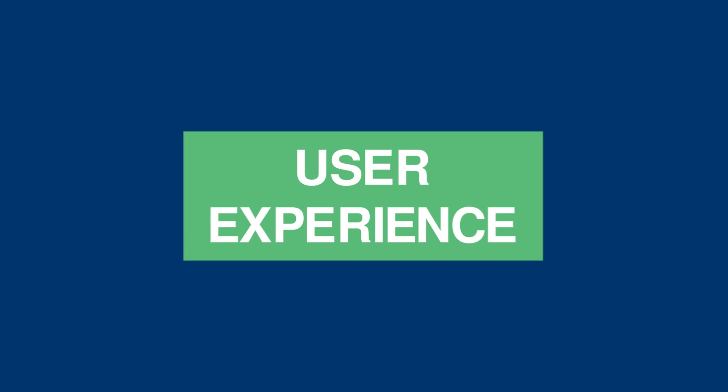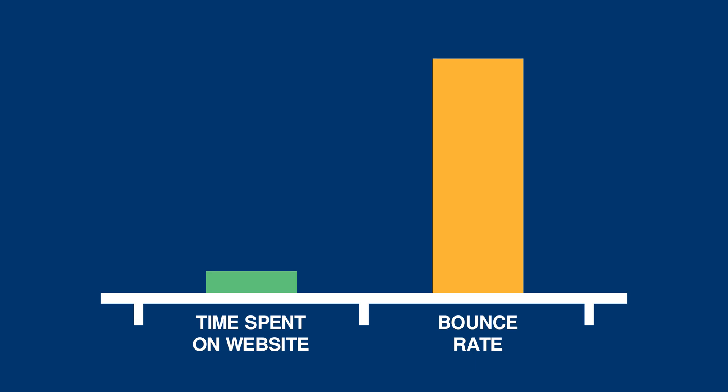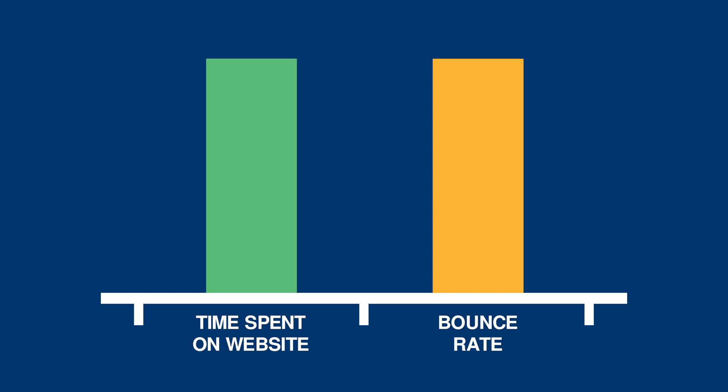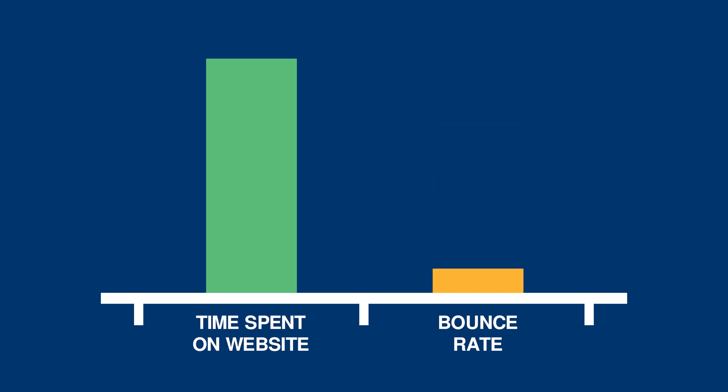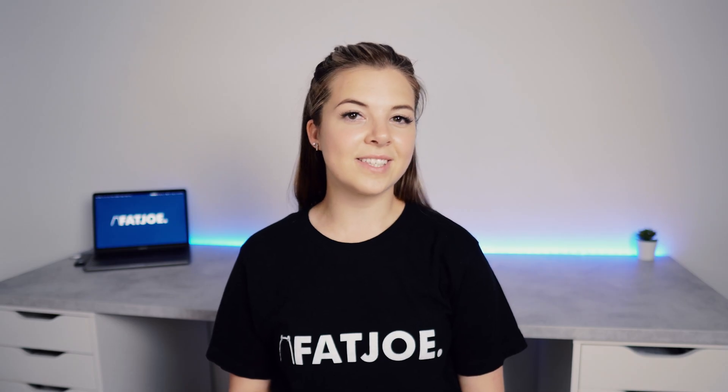The next ranking factor is user experience. Keeping users engaged with your website isn't just about the content that you write on your pages — it's also about the structure of your website and how easy and intuitive it is for users to navigate through. If your website has a nice flow and keeps users engaged, then the amount of time they spend on your website will increase and your bounce rate will be significantly lower, which is great for your rankings. Another massive influence on user experience is your page load speed. A page load speed of over 5 seconds can increase your bounce rate by over 40%, so you need to take steps to optimise this.